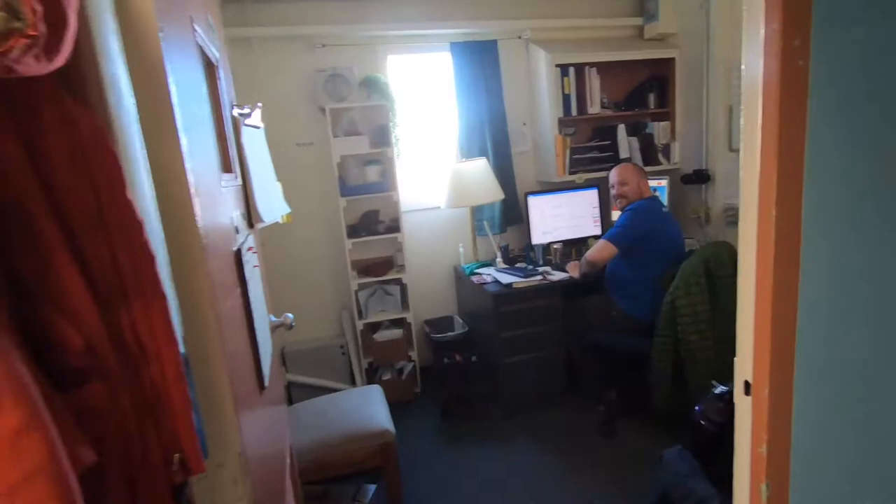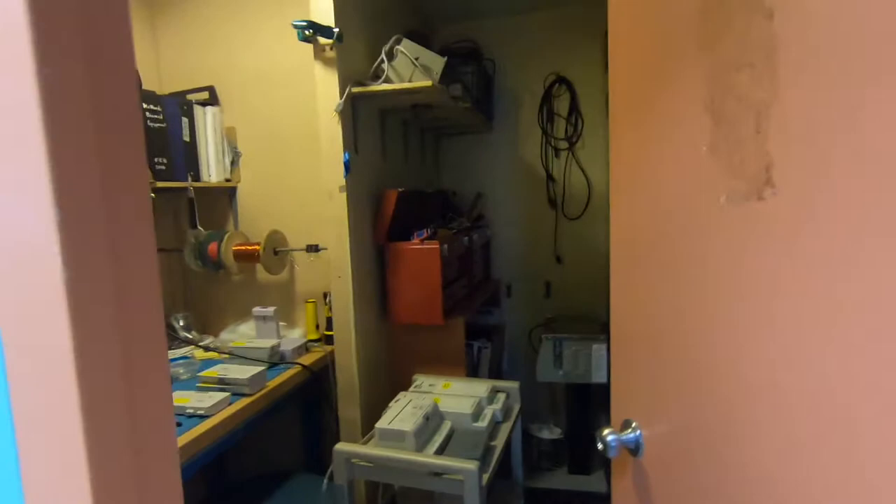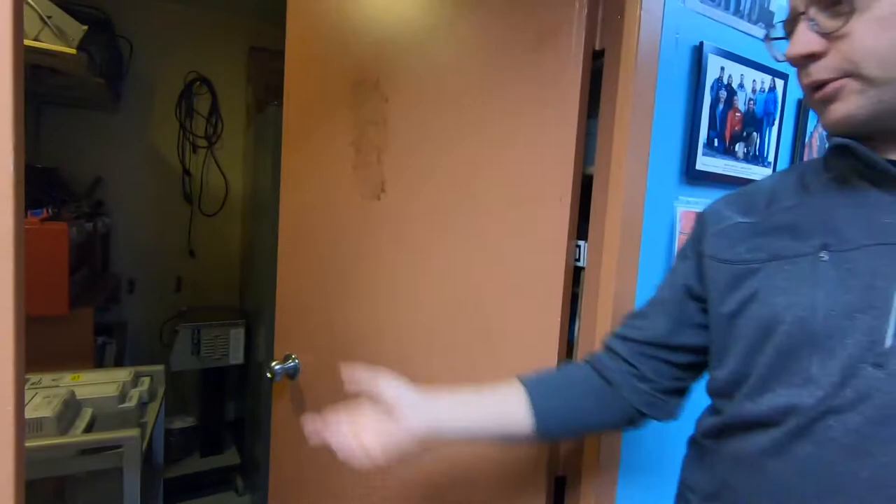Here's our biomed room. This is where all the equipment is worked on — serviced once a season and kept up to date. We bring biomedical technicians down from the 18th Air Force in Japan and they come down and fix everything.